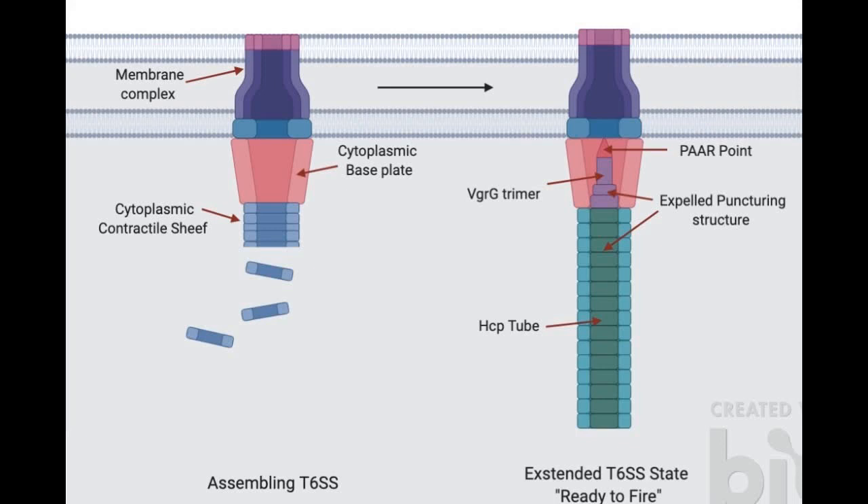These complexes consist of a cytoplasmic baseplate, cytoplasmic contractile sheath, membrane structure, and expelled puncturing structure.